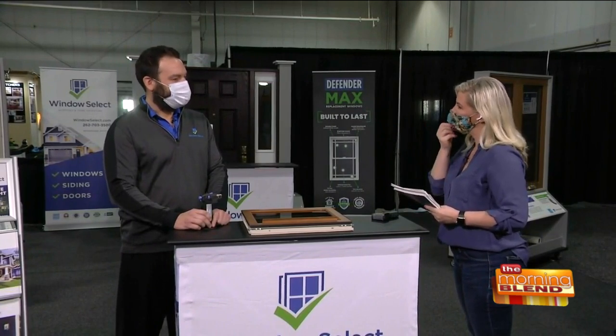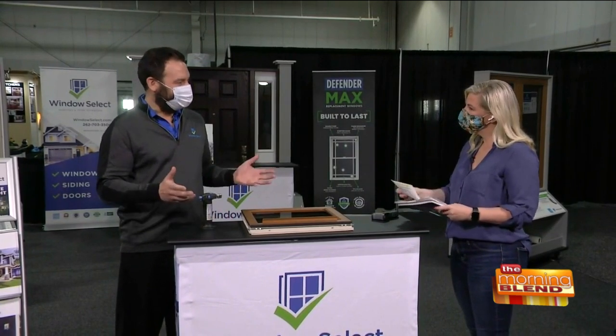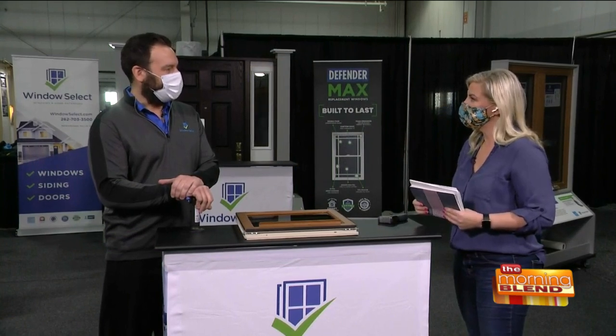Tell me a little bit about Windows Select and your company. We are a local company based right over in Menomonee Falls. Our manufacturing facility has been around for over 40 years, so we certainly have the expertise behind us. We have an A-plus rating with the BBB as well as Angie's List. Those things are important — that's why you're a part of NERI as well. Absolutely.